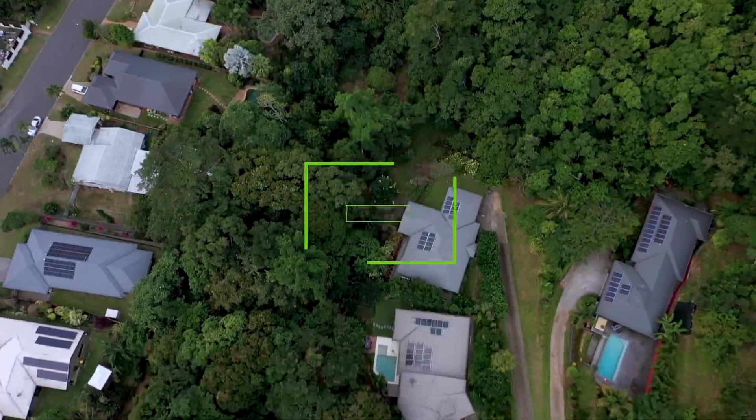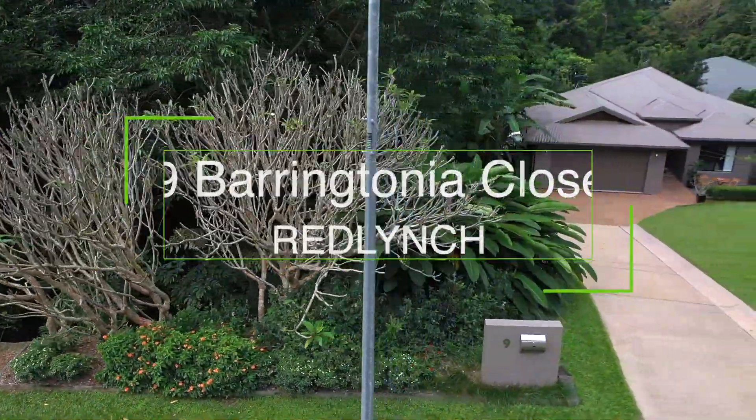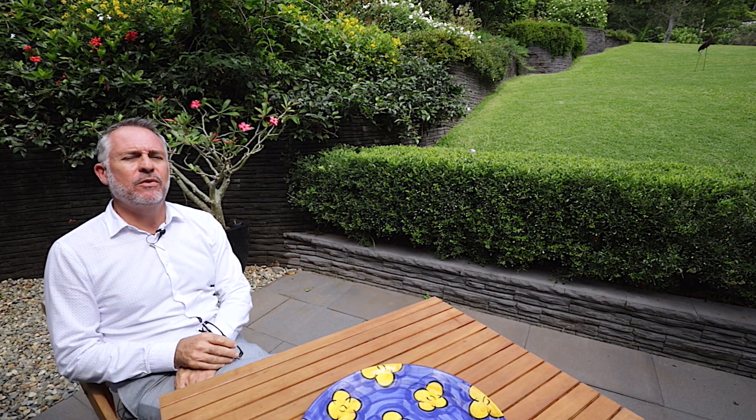Live the sophisticated lifestyle you deserve in this modern, spacious home located at this spectacular part of the world, Red Lynch Rise. Hello property buyers, my name is Oliver Voss from Cairns Property Office in Red Lynch. The property I'm about to present today is one that most homeowners would be proud to call their own. I'm at 9 Barrentonia Close, Red Lynch, and this ultra stylish residence is ready for its new owners. Let me take you through.